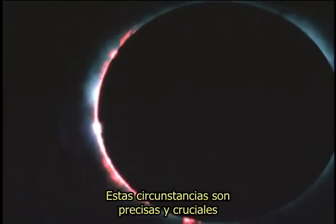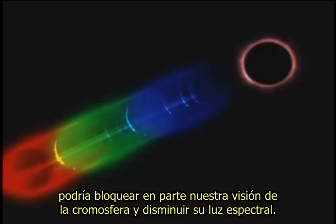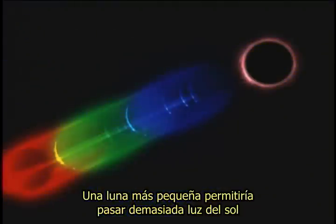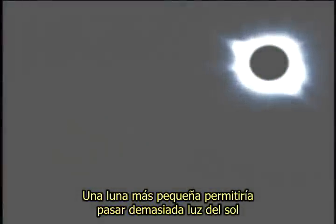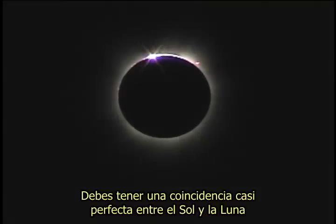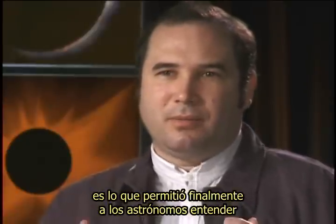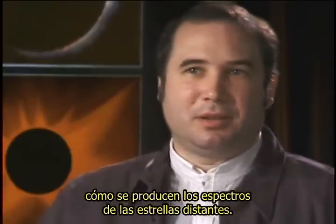These circumstances are both precise and crucial. If our moon was slightly larger, it would partially block our view of the chromosphere and diminish its spectral light. A smaller moon would allow too much light from the sun, destroying our view of the solar atmosphere and the flash spectrum. You have to have a nearly perfect match between the sun and the moon so you don't hide the chromosphere — and that insight afforded by eclipses in the 19th century is what finally permitted astronomers to figure out how the spectra of distant stars are produced.